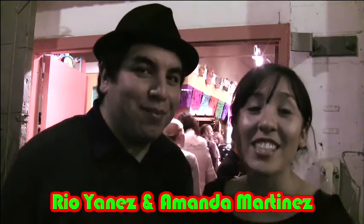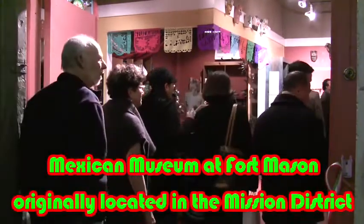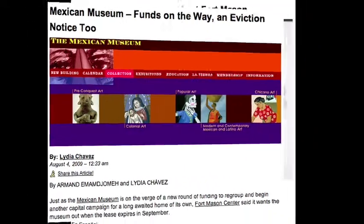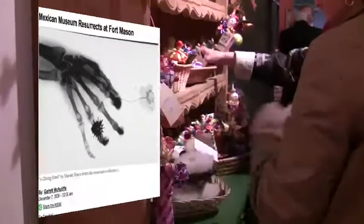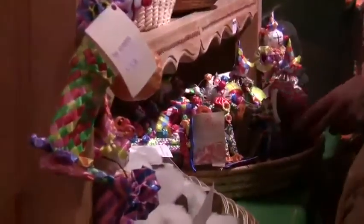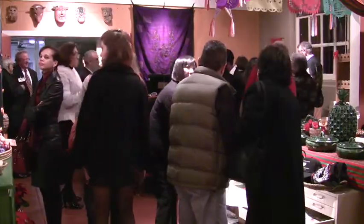You're watching Mission Eyes, and tonight we're taking you to the reopening of the Mexican Museum. If you've been following the Mexican Museum's story on Mission Local, you'll know that the museum was actually facing eviction as recently as September. The Mexican Museum has faced a lot of hurdles and struggles over the past few years, and this is their first public exhibit since 2006.